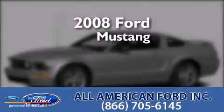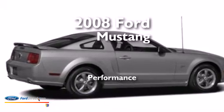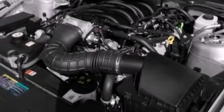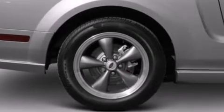This is a 2008 Ford Mustang. Its top features include a multi-link rear suspension, a limited slip differential, aluminum wheels, and a tire pressure monitoring system.